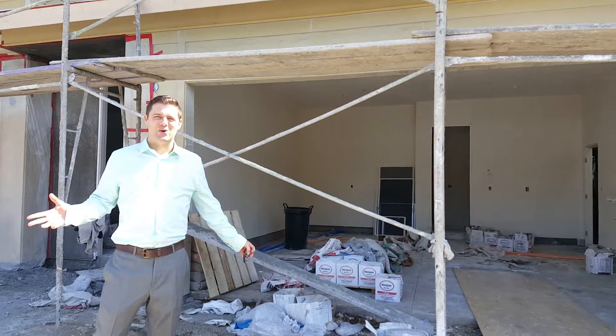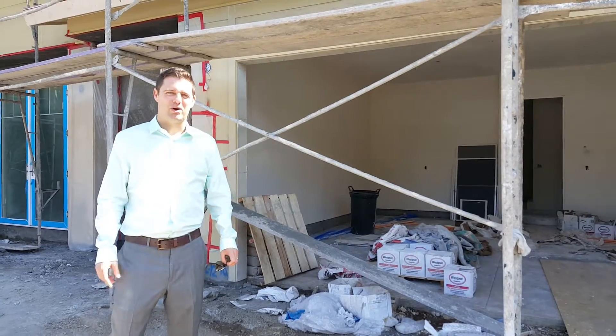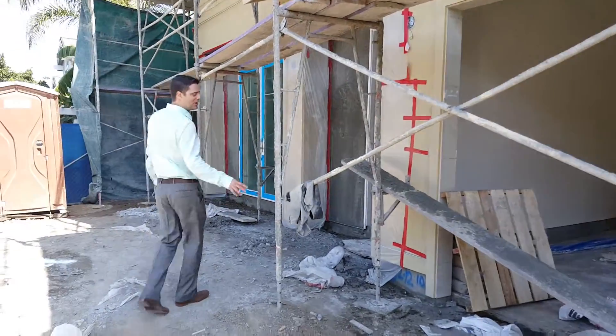We're here live at 288 East 15th Street on the East Side of Costa Mesa, bordering Newport Heights. These are brand new construction — two single-family freestanding homes. We're in the front yard here.